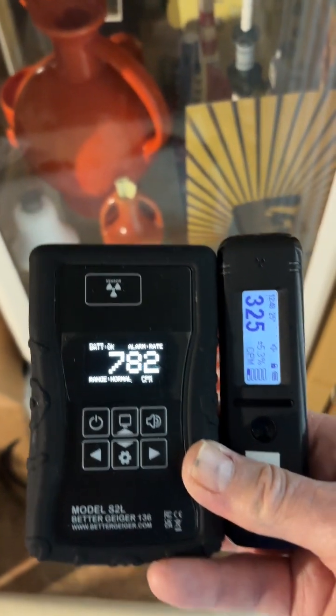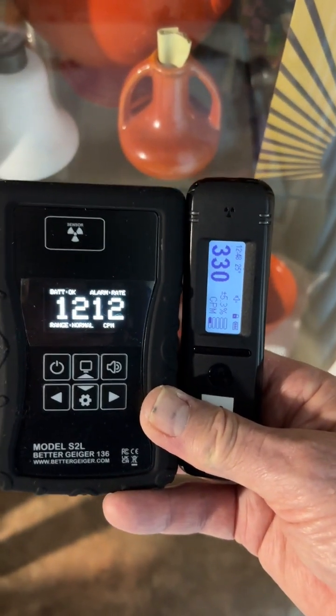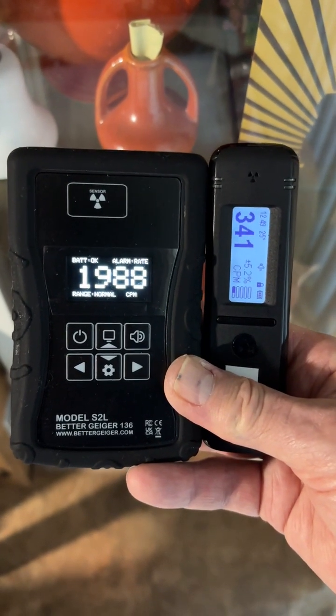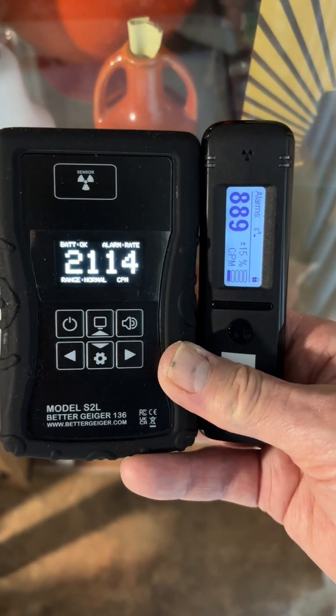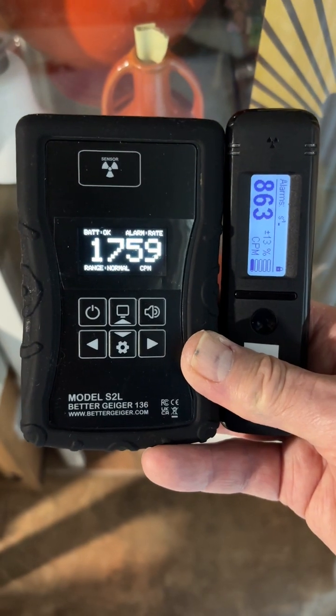So we're going to approach the cabinet, and I'm about six to eight inches away from the cabinet right now. You can see the response of the Better Geiger compared to the Radiocode — it's much quicker. Radiocode will respond, but you're going to notice things a lot quicker with the Better Geiger S2L.